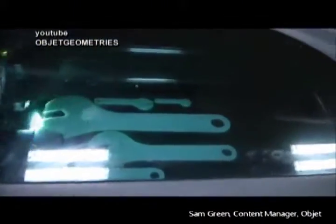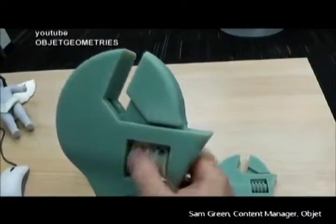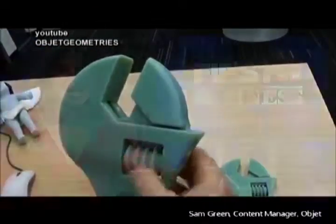3D printing methods similar to those at X1 are being embraced by small businesses across the country as a low-cost option to prototype design. Kai Sisson takes us to a lab in California that's training the next generation of students in this revolutionary technology.